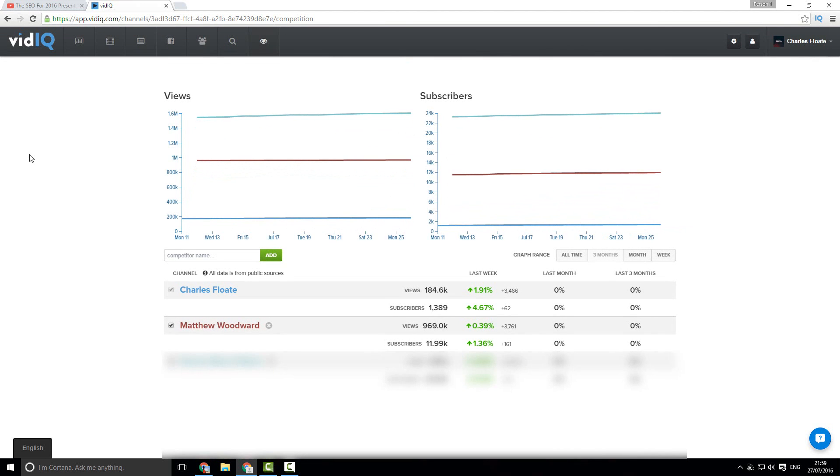Next up we have our competitors tab, which lets me track different channels. So I can track competitors such as Matthew Woodward, see how they're doing in comparison to myself, and see how they're doing in views and subscribers in comparison to myself as well.